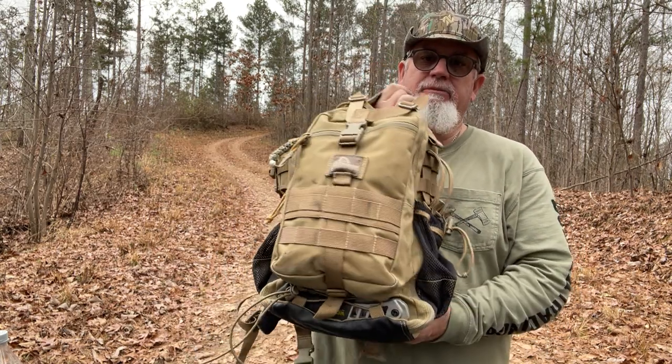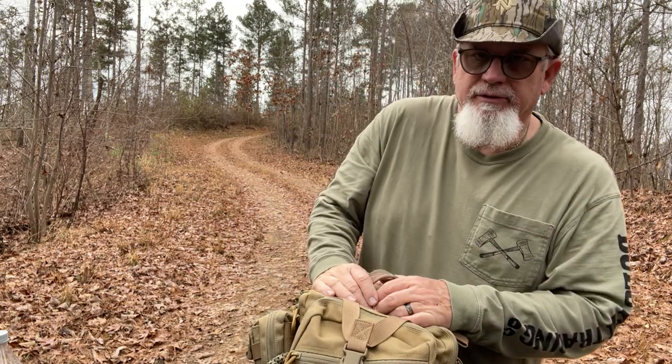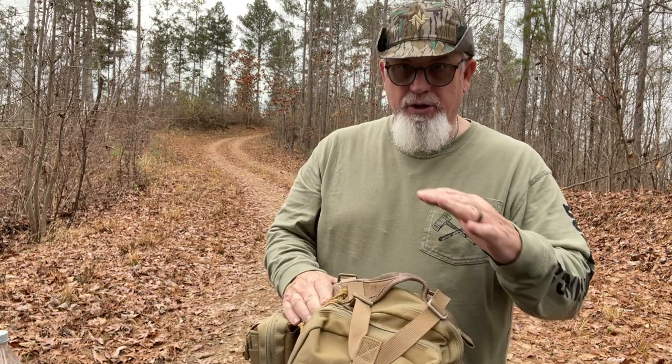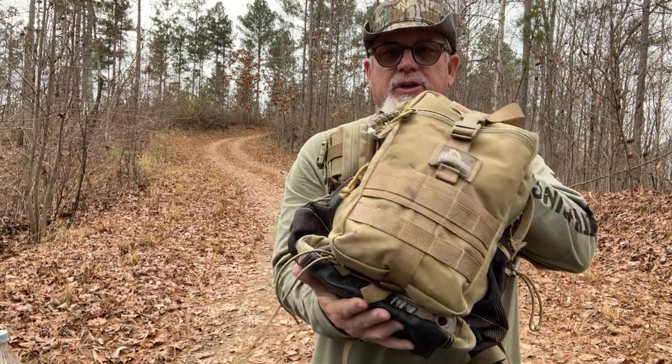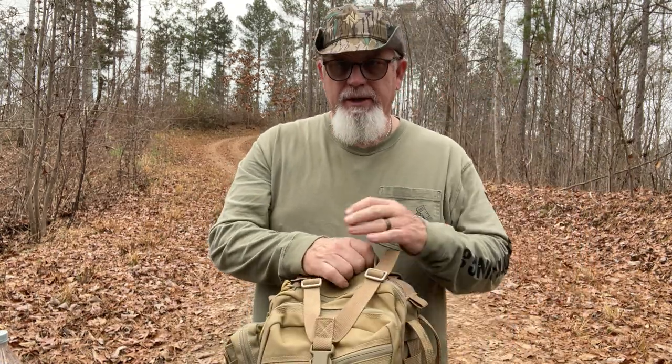You can get a good bit of stuff in it. It's not going to be enough stuff for two, three, four days — maybe a couple days. You're not going to get enough for a week. This is a good day pack, maybe a day and a night. Because you can put your tent on top, your sleeping bag on the bottom if that's the way you prefer. I'll carry me a hammock.